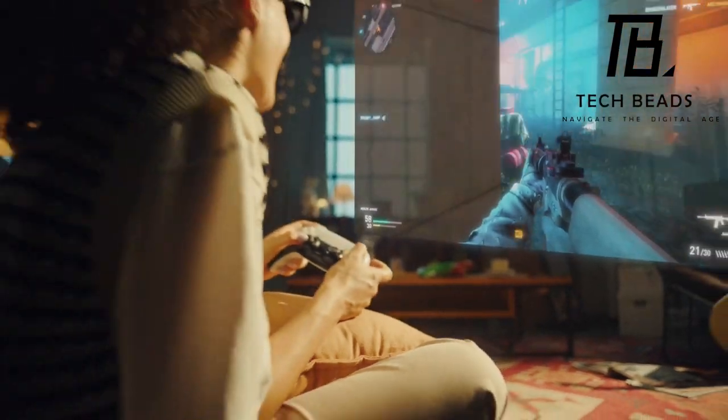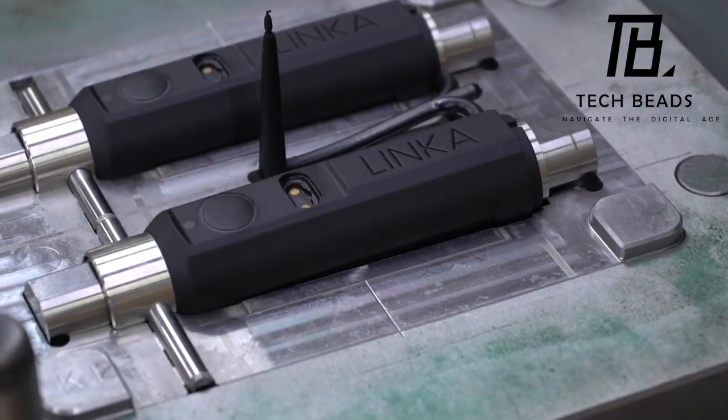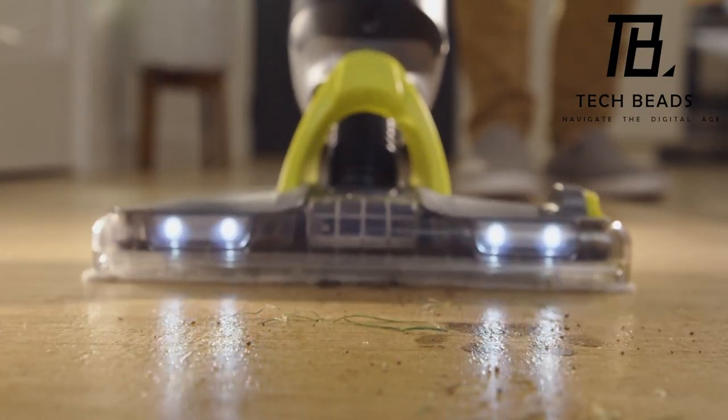Welcome to TechBeads. Today we've got a lineup of cool gadgets you can snag on Amazon. But before we dive in, remember, one simple click on that subscribe button fuels our gadget explorations and inspires us to deliver even better content. Let's tech it up together.